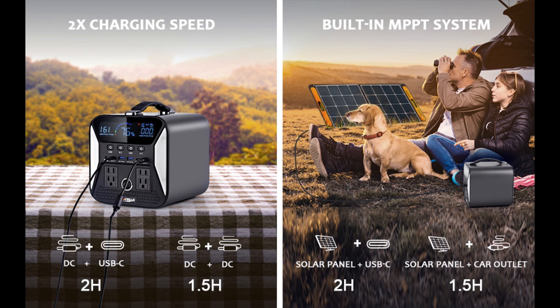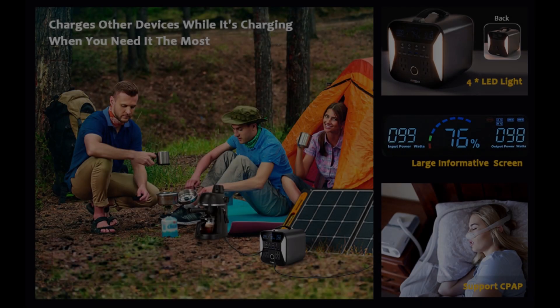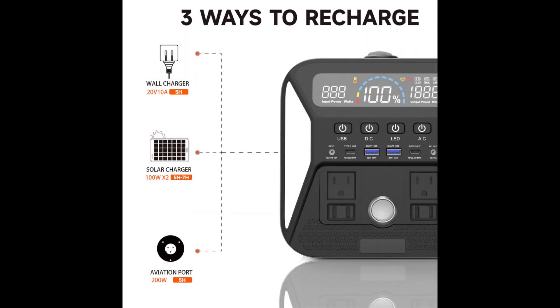In summary, the Tality Stu 100 Portable Solar Generator is an outstanding product that offers reliable, versatile, and eco-friendly power solutions. Don't miss out on the opportunity to experience the convenience and sustainability it provides.